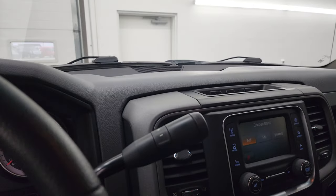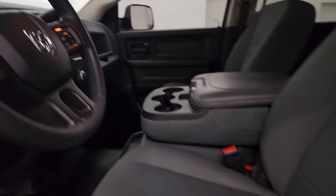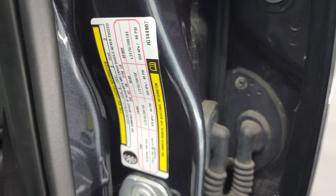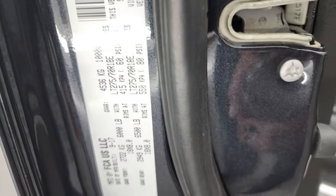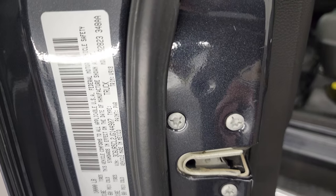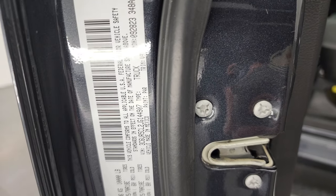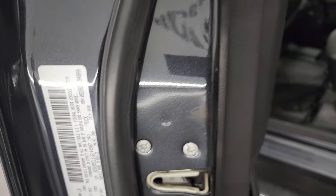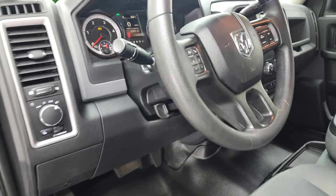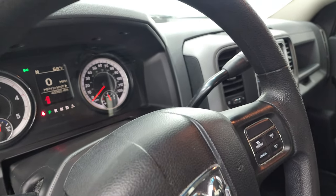Before we start it up, I want to show you the tire and loading information sticker as well as the VIN sticker — everybody wants me to show these. Right there is your information, and once again this one has a max payload of 2,189 pounds and a max tow of 17,280 pounds.